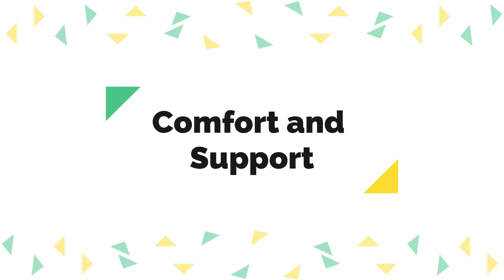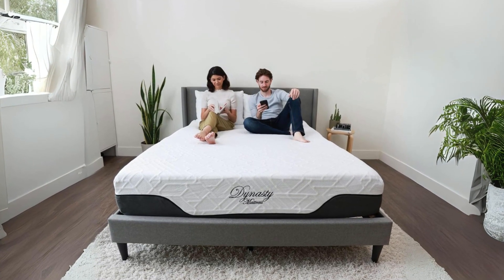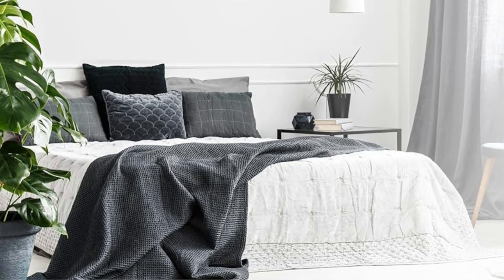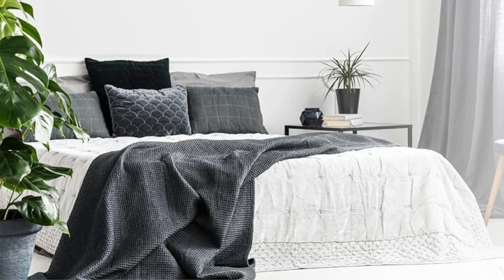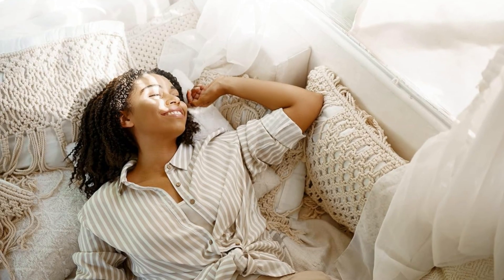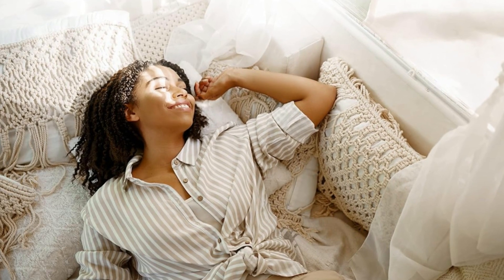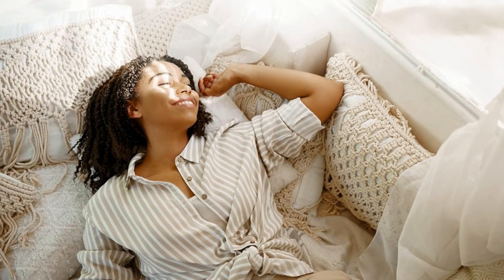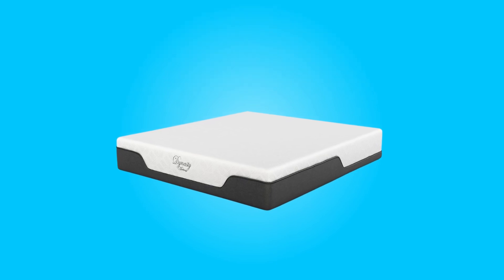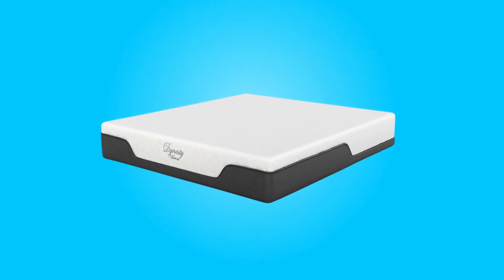Number 2: Comfort and Support. The medium-firm comfort level of this mattress makes it versatile and suitable for side, back, and stomach sleepers. It provides adequate support without sacrificing comfort, ensuring a comfortable night's sleep even on the road. The mattress's ability to adapt to various sleep positions without disturbing your partner is a noteworthy feature, particularly for couples sharing an RV bed.